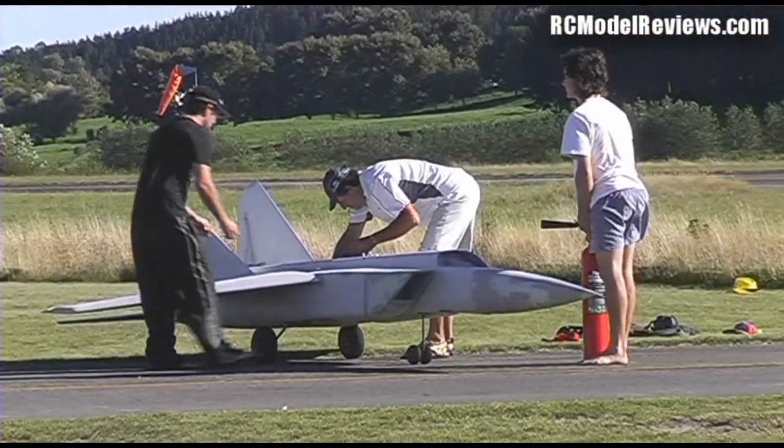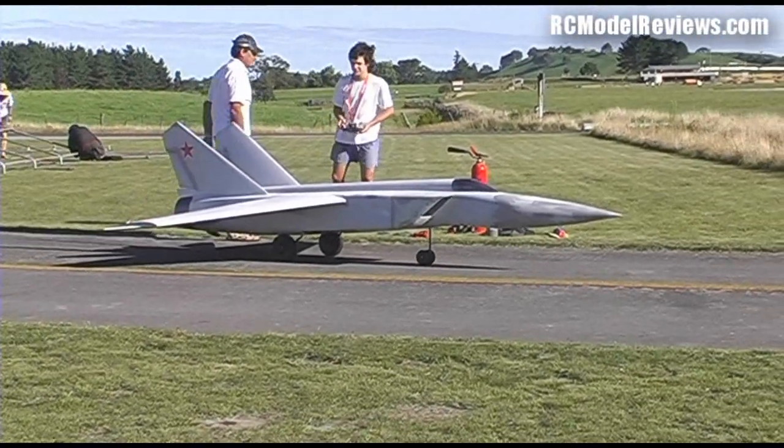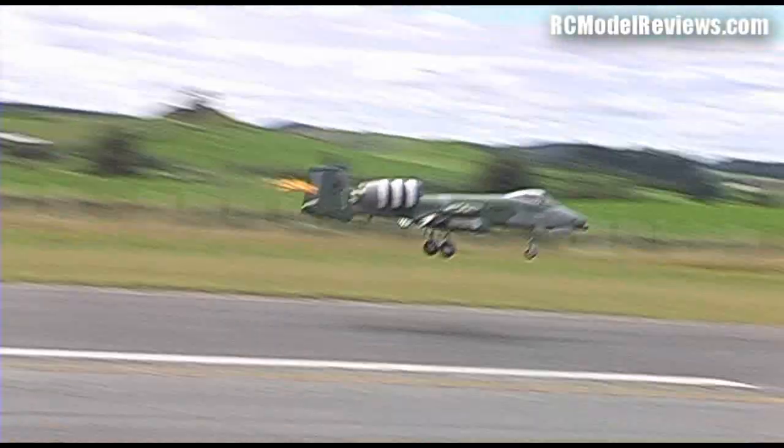I've just come back from three days filming a large jet event here in New Zealand at Taikara. There was the world's largest RC model of a MiG-25 fighter — 14 feet long with two huge turbines, built by an 18-year-old student. Video of the unpacking, assembly, and first flight is already up. Also coming in a couple of days: an exciting video of a 10-foot wingspan A10 Warthog that caught fire in the air — go to my XJet channel to find out what happened. Thank you for watching RC Model Reviews — feel free to subscribe or donate.